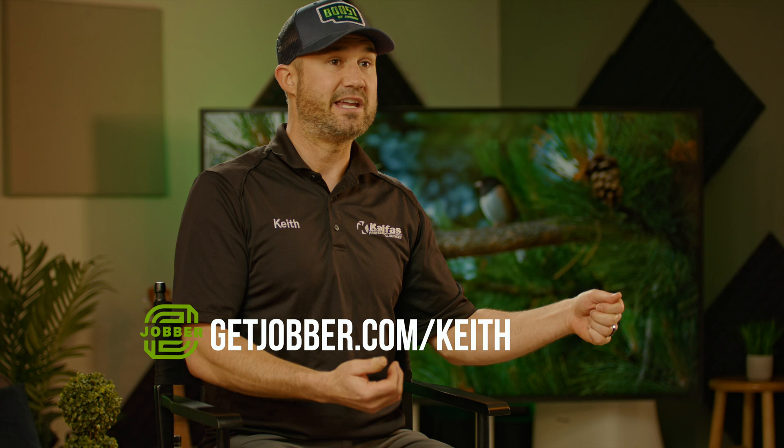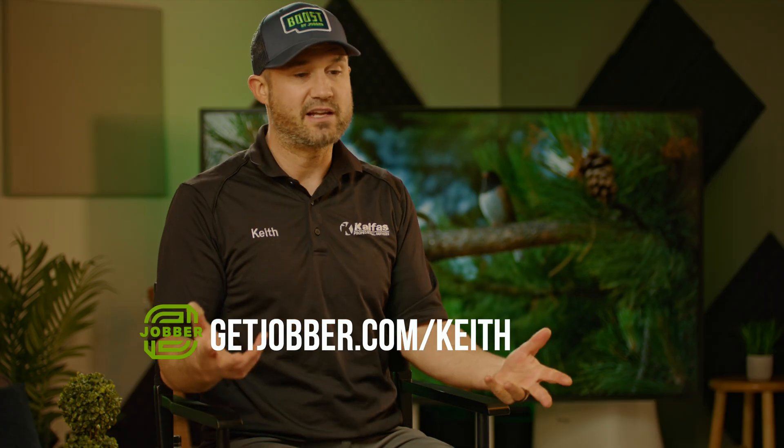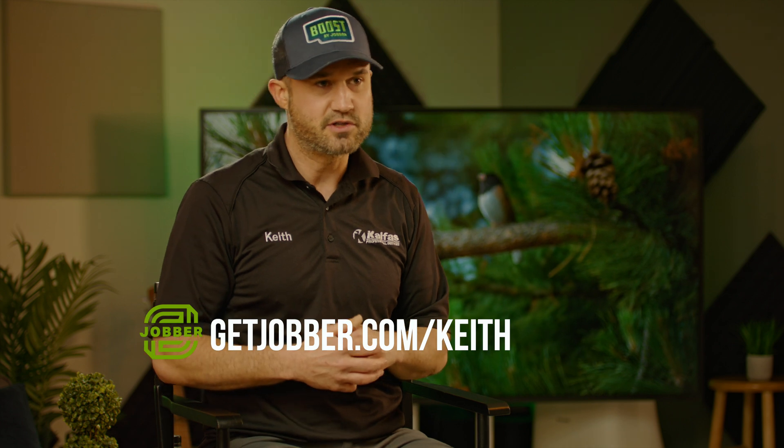If you're looking for software that works really well and is easy to use, go to getjobber.com/Keith, or click the link below this video. If you sign up with my link, it'll save you a bunch of money. I'll be out here landscaping — you can check me out on YouTube at Keith Kelfis. I use Jobber to run my business, and I hope you try it. Best of success to you, I hope you crush it.